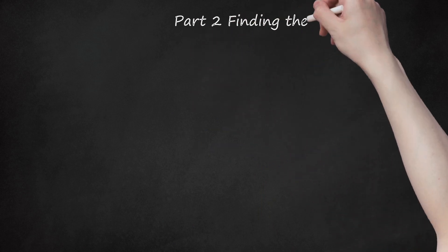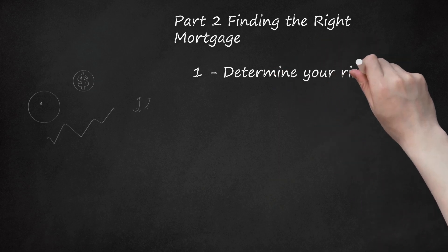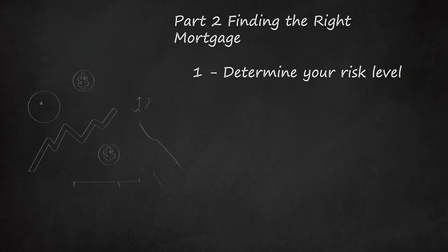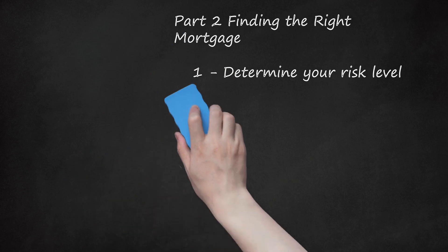Part 2: Finding the Right Mortgage. Determine your risk level. Figure out how much risk you are willing to accept in order to make high returns, as this is instrumental in choosing what type of mortgage investment you want to make. You can make a significant return on mortgages, but that means you'll assume some level of risk. For example, mortgages sold at a high loan-to-value ratio might advertise an attractive return, but if the borrower defaults, you might not get all of your money back even if you foreclose on the property.